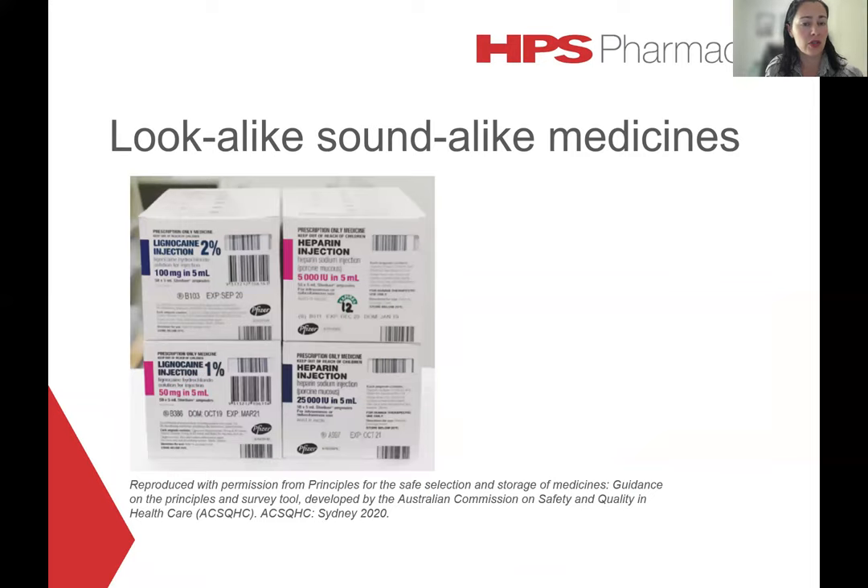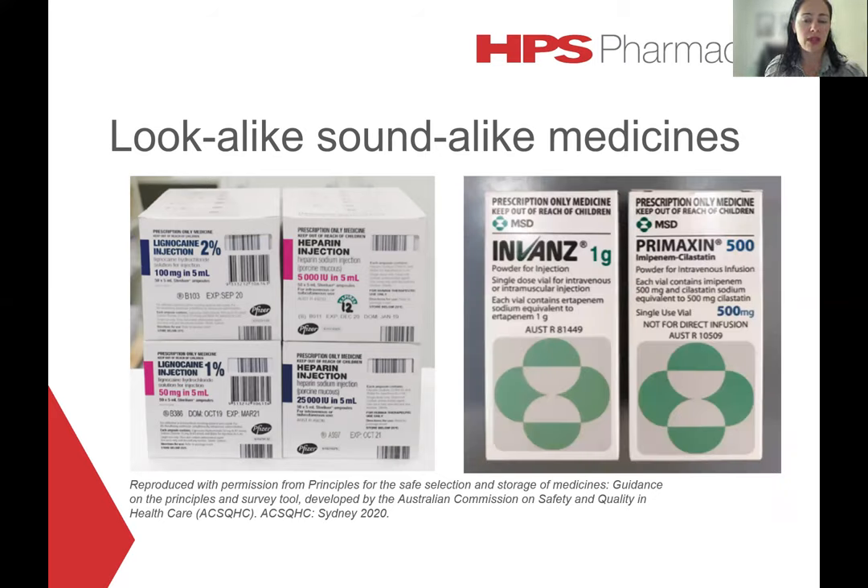The issue of lookalike packaging is not limited to simply different strengths of the same medication. Here we have two different medications — lignocaine and heparin — which obviously have different purposes. Being produced by the same manufacturer, we can see quite striking similarities in this packaging: same box dimensions, same branding, same placement of the brand name and barcode windows, and the same colour coding for higher and lower strengths with blue and pink. On the right there's another example with the same brand but two different antibiotics — same artwork, same box dimensions, again quite easy to confuse those pairs.